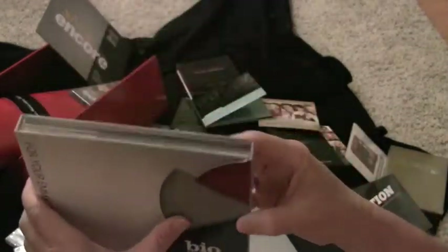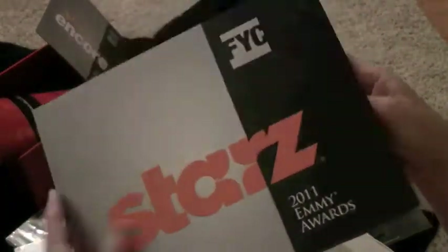This is from Bio. I really like this package. It has a little magnet that opens it up. This is from Starz — it's more of a leaflet press kit with the DVDs in the back, full color and expensive.